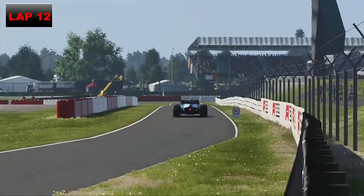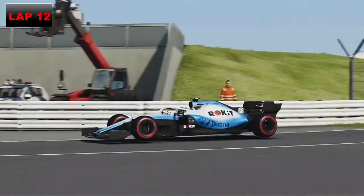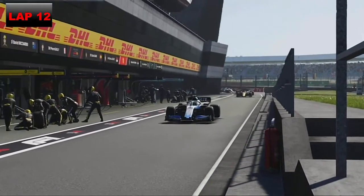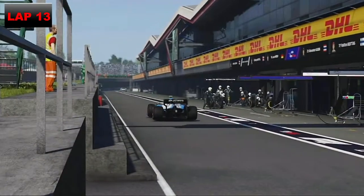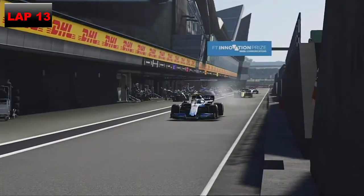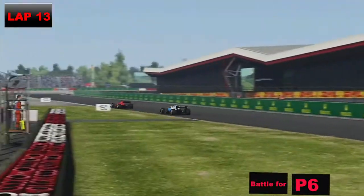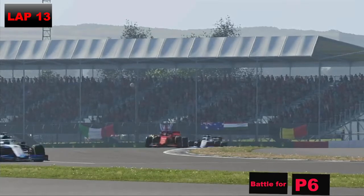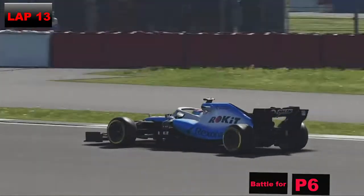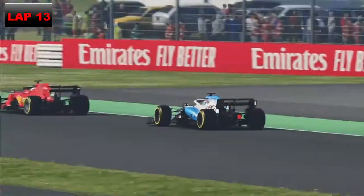On lap 12 we come in to make our one and only stop. George Russell and Max Verstappen pitted a lap before us — we stayed out an extra lap. Trundling down the pit lane, it's one of the slowest on the whole calendar — it feels like you're going down there forever, especially cutting Vale and Club. Coming out of the pits, here come Max Verstappen and George Russell through Abbey — and have we beat them out? Yes, we have, just about, and we've come out in P6, of course due to the Leclerc-Bottas incident.